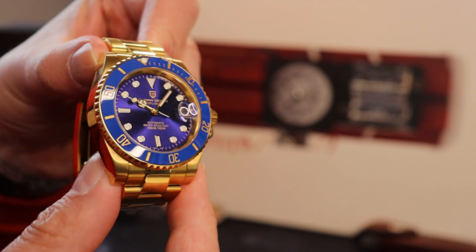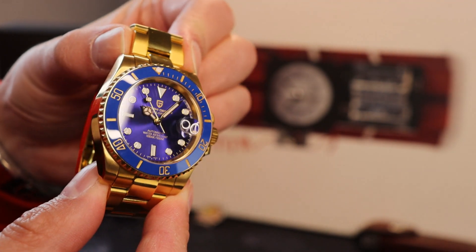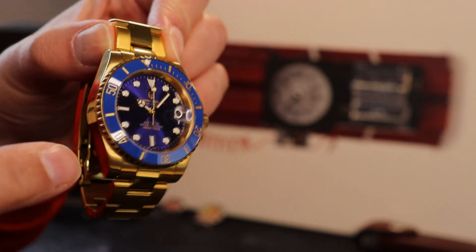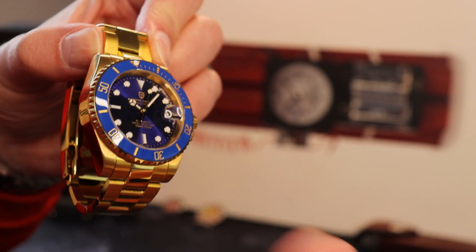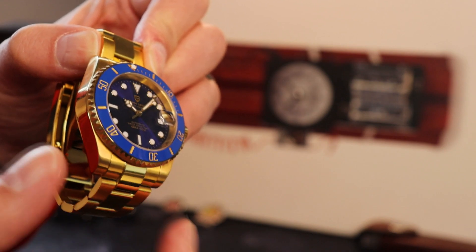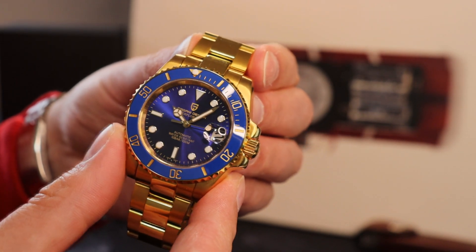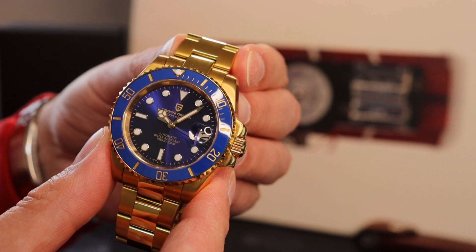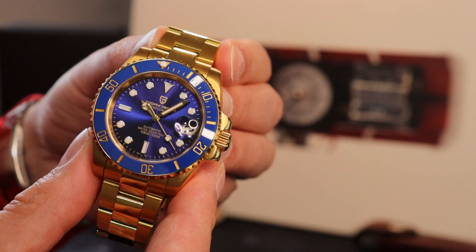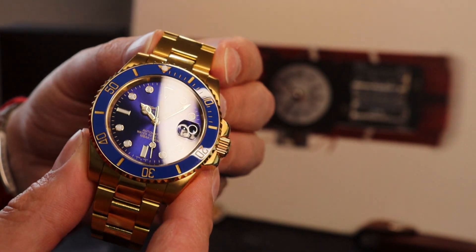The blue sunburst dial, the way it's just reflecting that light, is absolutely stunning - it's really very well done. However it does sometimes get a little bit lost simply because everything else on the watch is just shining - the sunburst does get a little outshone. It's also kind of cute that just under the Pagani design at the top they've added the text 'Explorer' on the dial - I'm wondering if this is a slight touch of Asiatic sarcasm, because clearly this is not a homage to the Explorer in any way.